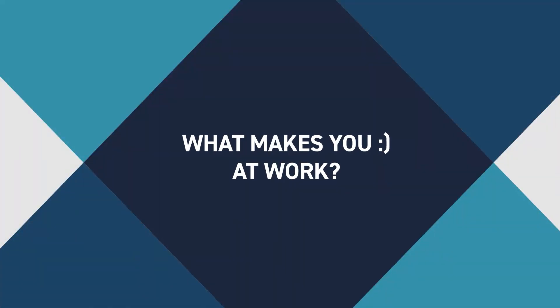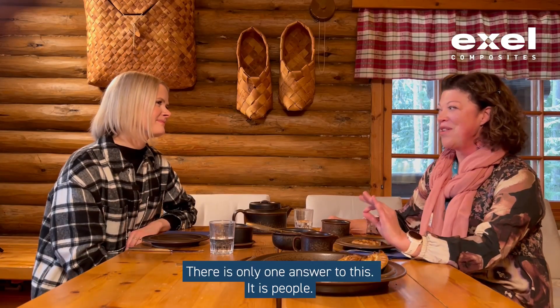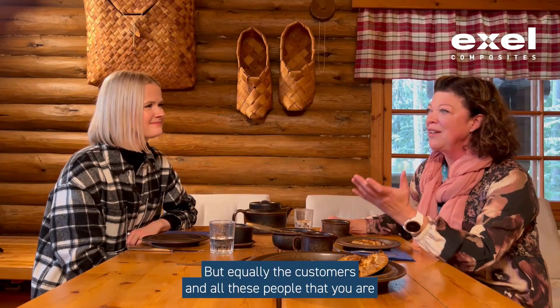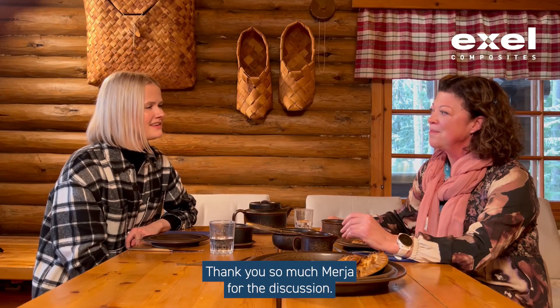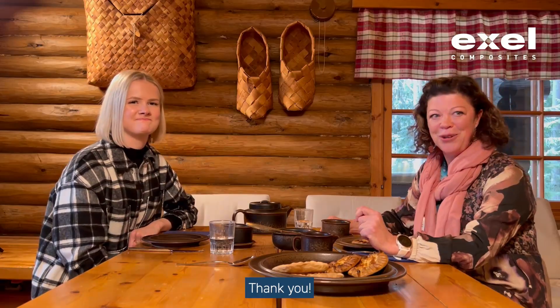What's the best part of your job? What makes you smile at work? There's only one answer to this — it's people. It's the people around you, the people you work with, but equally the customers and all these people that you are meeting on a daily basis. Thank you so much, Merja, for the discussion and thank you so much for joining us. Thanks, thank you.